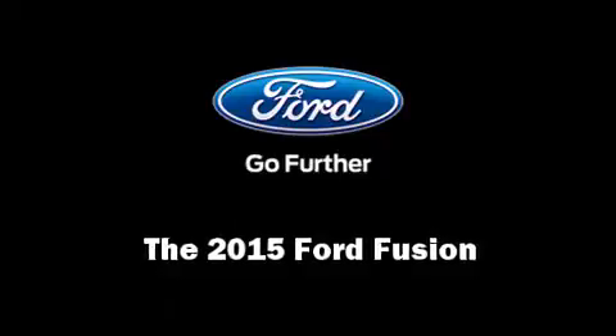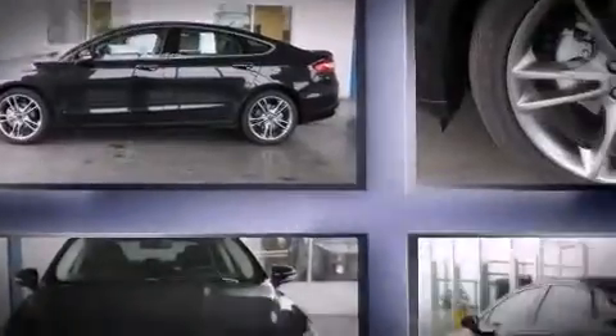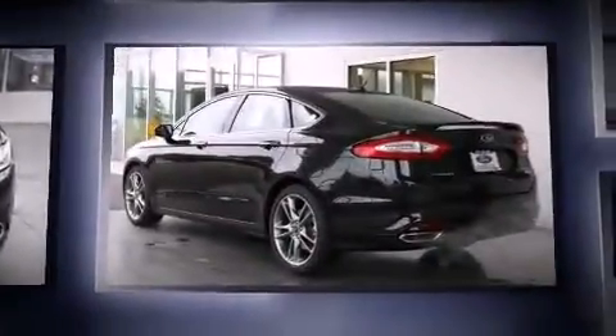Climb inside the 2015 Ford Fusion. This four-door, five-passenger sedan leads among competitors in its segment.